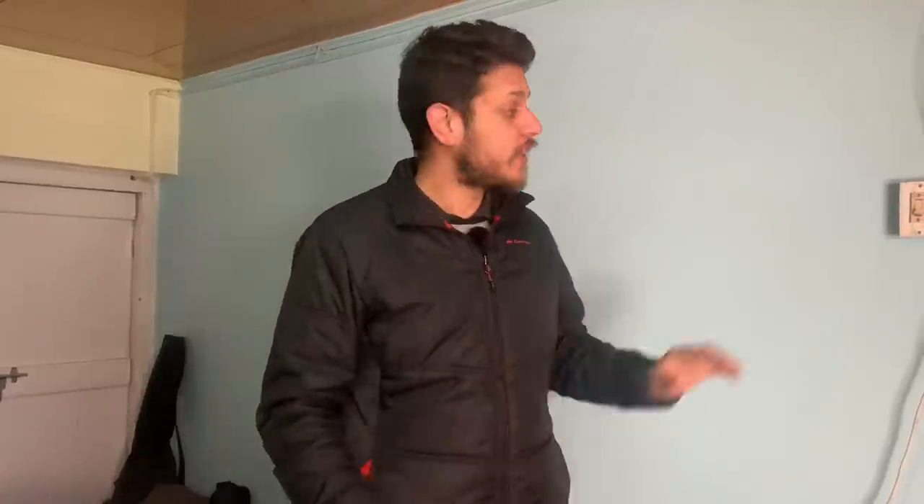Ladakh temperatures can get really extreme, especially in winters — as low as minus 20. That's why the house is designed and constructed using materials like mud and wood. If you look at this wall, it is made up of mud bricks and the ceiling has a wooden panel, which acts like an insulator, helping us keep this room warm.